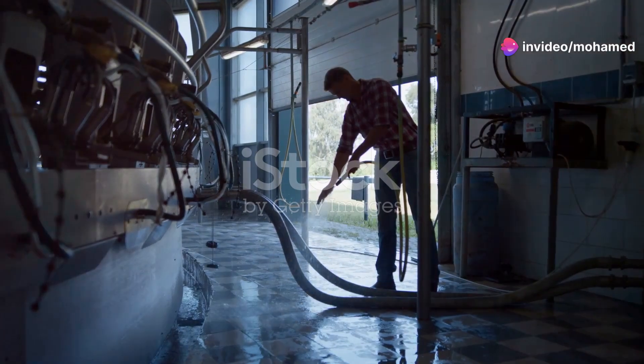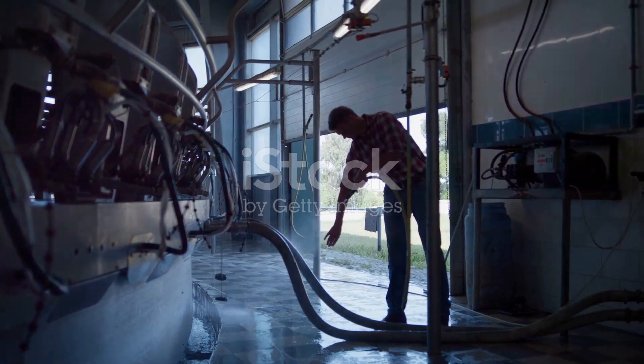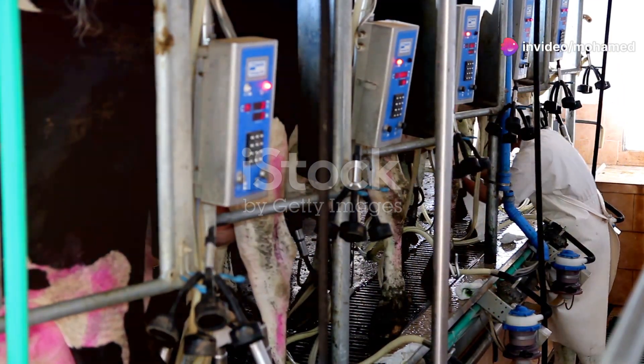So if you're looking to improve your herd's well-being, consider adding a cow back massager to your barn. Your cows will thank you and you might just see a positive impact on your farm's overall productivity.